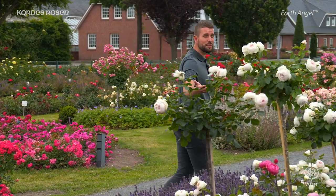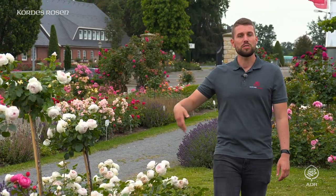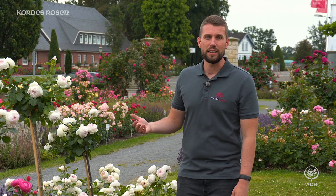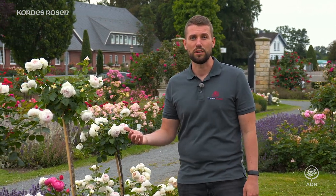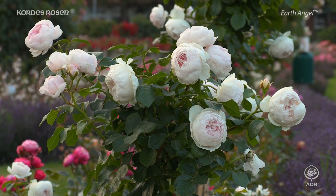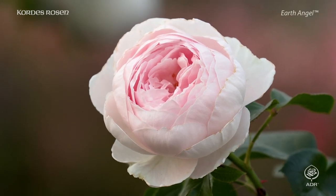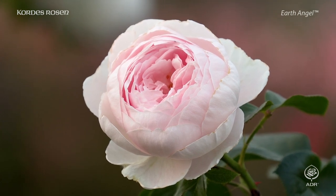But this rose not only looks wonderful — Earth Angel also has a very pleasant fragrance, which is particularly intense in the afternoon and evening. The scent is reminiscent of elderberry, lemon or even champagne. Later on you will smell very fresh notes of green apple or a classic rose bouquet.